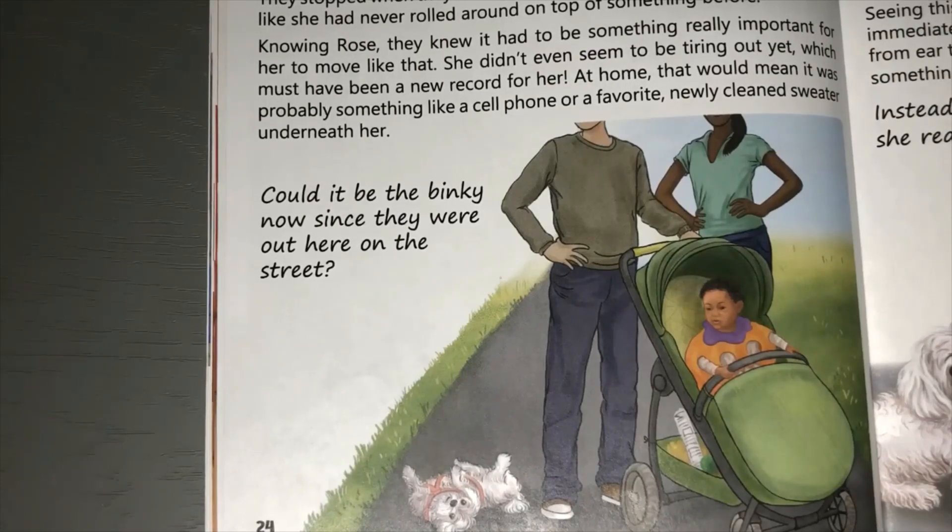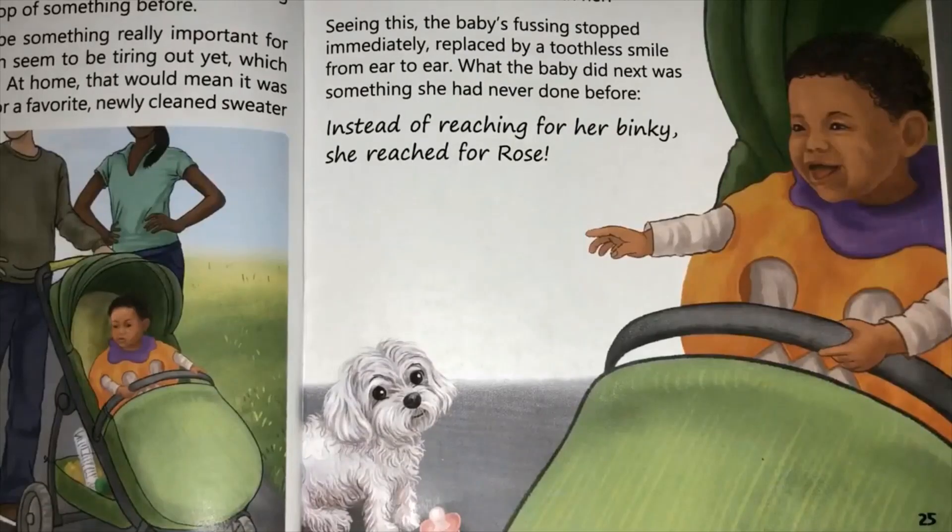Knowing Rose, they knew it had to be something really important for her to move like that - she didn't even seem to be tiring out yet, which must have been a new record for her. At home, that would mean it was probably something like a cell phone or a favourite newly cleaned sweater underneath her. Could it be the binky, now that they were out here on the street? Once they got Rose to stop - boy, she really did love a good roll on top of her important stuff - it was the binky underneath her! Seeing this, the baby's fussing stopped immediately, replaced by a toothless smile from ear to ear.